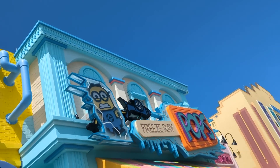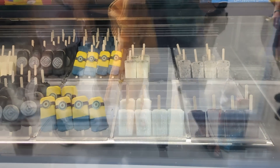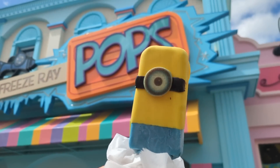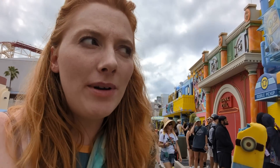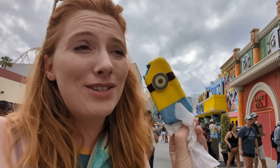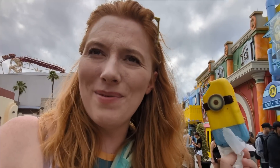I'm in line at Freeze Ray Pops, the popsicle place. They've got craft popsicles. Minion Pop acquired — I'm going to eat him before he starts melting. He's blue! And banana flavor — not overwhelmingly banana-y, just the perfect amount, honestly. It has a chocolate shell, it's super cute and super photographable. Freeze Ray Pops is definitely a winner here. Tons of amazing-looking flavors — I can't wait to try them all as I hang out at Universal over the next few weeks.